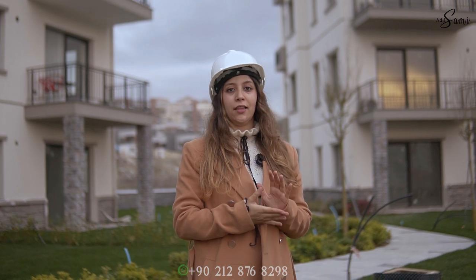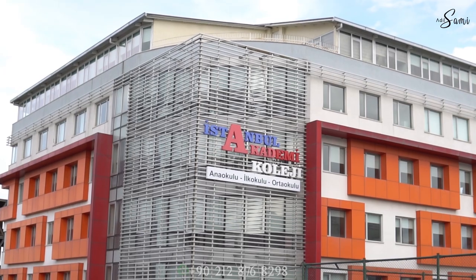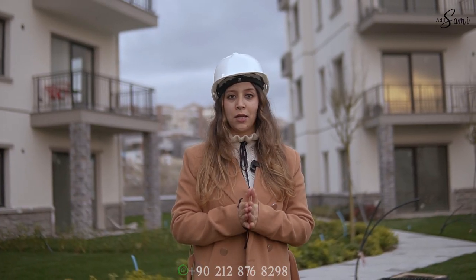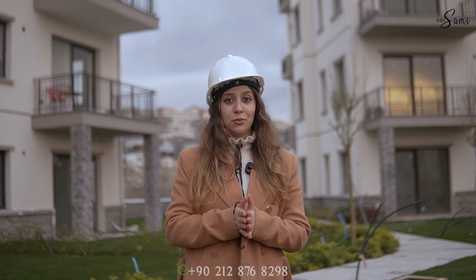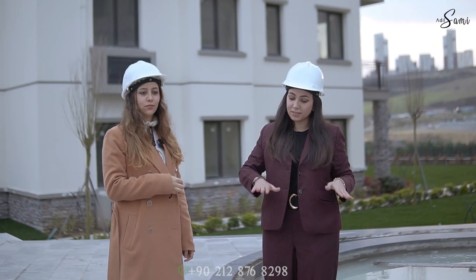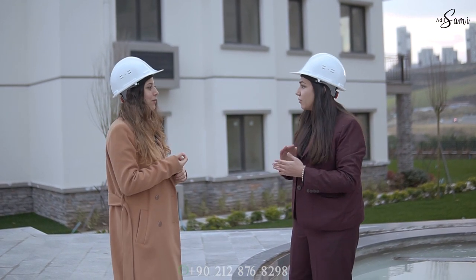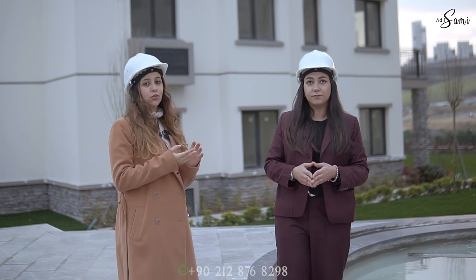We are in a developed area — all around the project there are international schools and mosques. The mosque is very near to the project. We are near three shopping malls, especially Mall of Istanbul, just 10 minutes away. We are not far from the international airport, and Taksim area is just 30 minutes away. For social facilities, there is a swimming pool, a basketball court, a tennis court, a Turkish hammam, a sauna, and a gym.